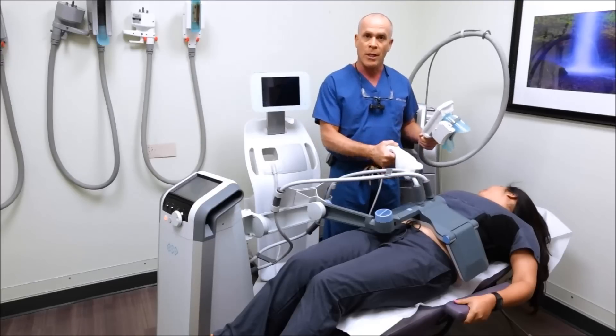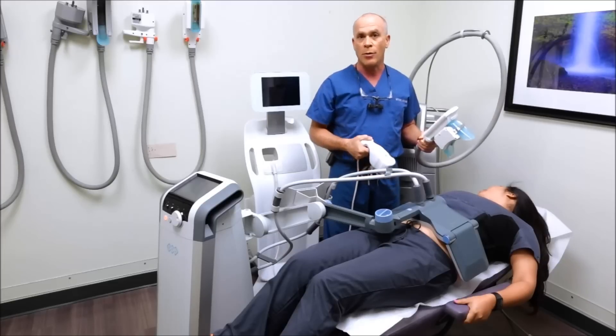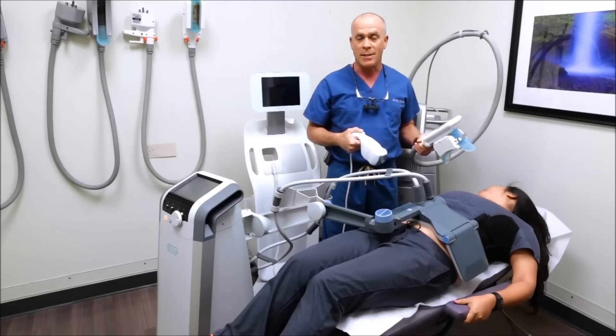Or we can use the Vanquish, and the Vanquish can treat the entire abdominal area in a 30-minute session painlessly, but the problem is it can take four to six treatments.